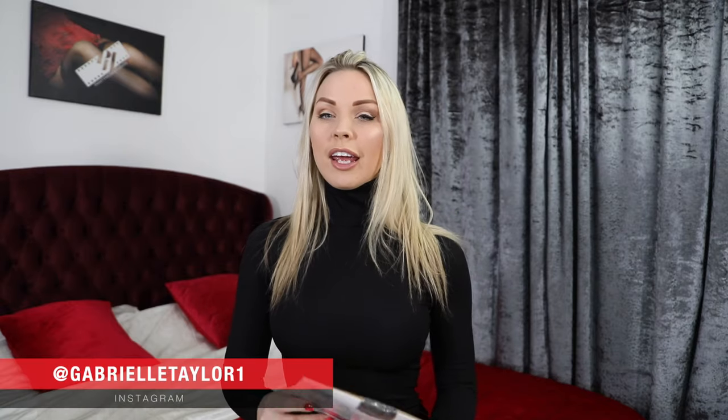Hello everybody, welcome back to Pantyhose Studio's YouTube channel. Thank you for joining me, Gabrielle, today. This channel is all about pantyhose, tights, and hosiery.